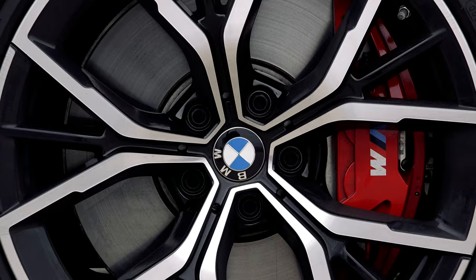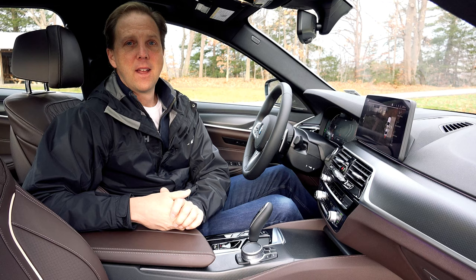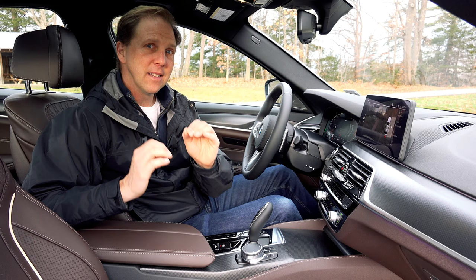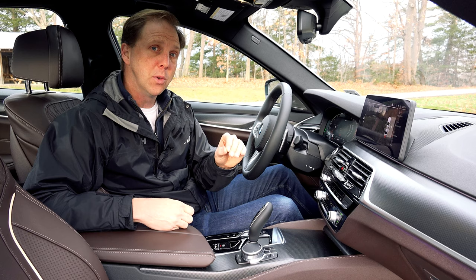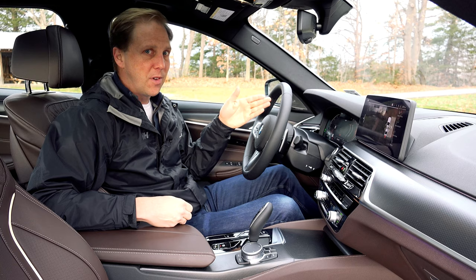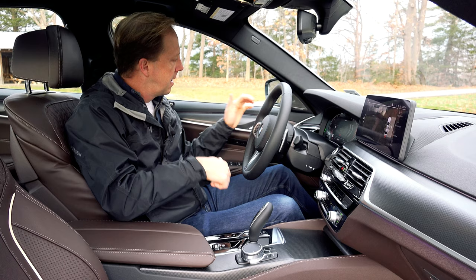These red brake calipers are a new option as well and nicely offset the Alpine white paint. The 5 Series is a technological tour de force, as long as you're willing to go all in on the option packages. This one has some really great cutting-edge features, including a graphical depiction of surrounding vehicles while driving on the highway to help with lane changes. This car will actually do that for you while using adaptive cruise control by simply tapping the turn signal, hands-free.